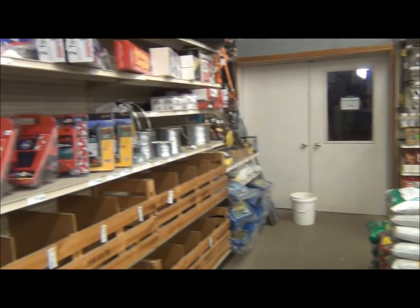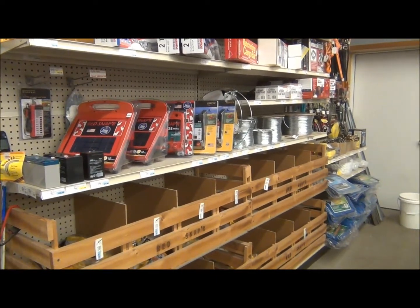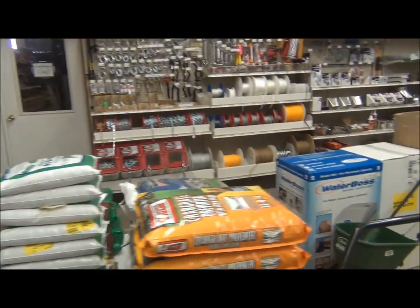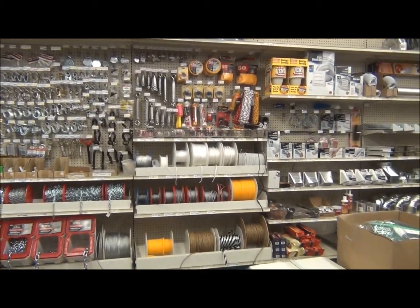On the back wall, we carry our fencing supplies for the cattle they run around here, to keep them in the fence. We also carry our chains, ropes, dryer vents, and hot water heaters.